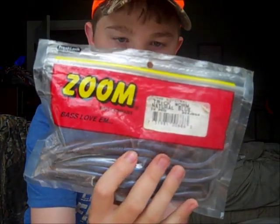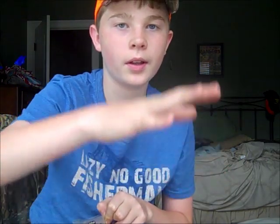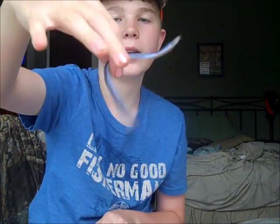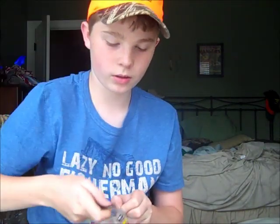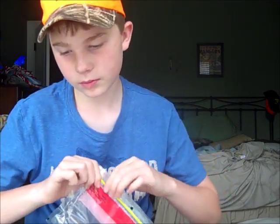Next is the Zoom Trick Worm in natural blue — really good color. I either Texas rig these or wacky rig them. Texas rigged weightless, they have that slow fall where they just wiggle down — that's when the bass go crazy. Wacky rigged they're pretty decent too, they get that good action, and you're going for big bass.